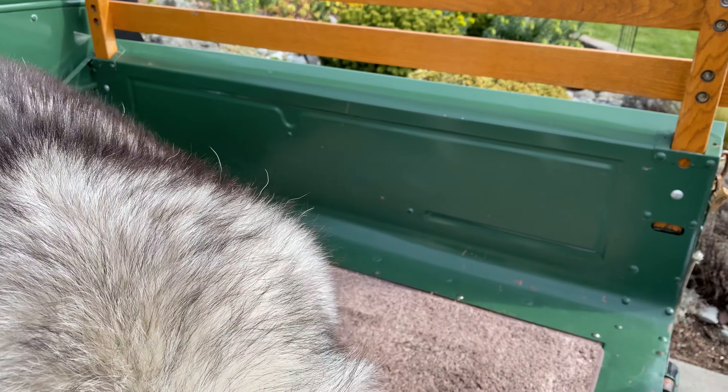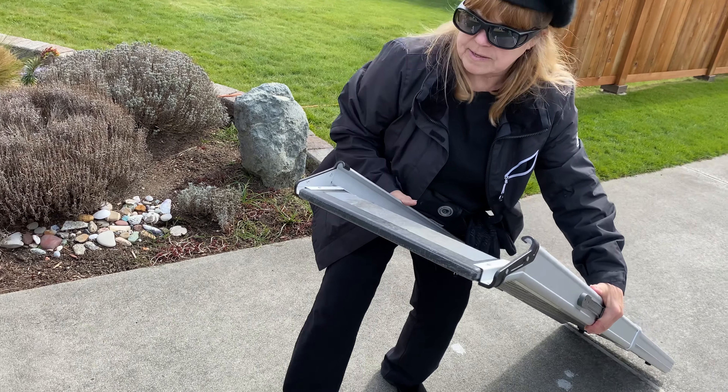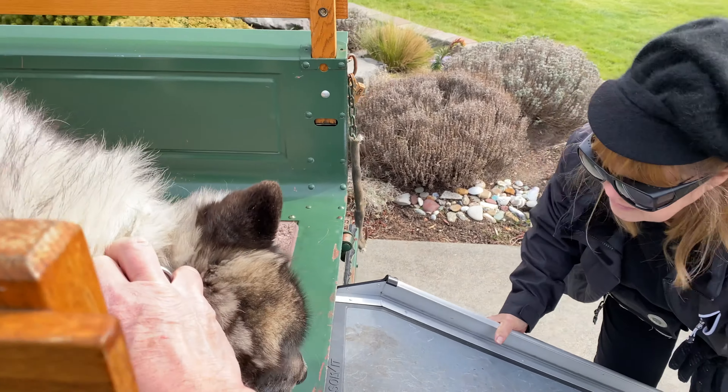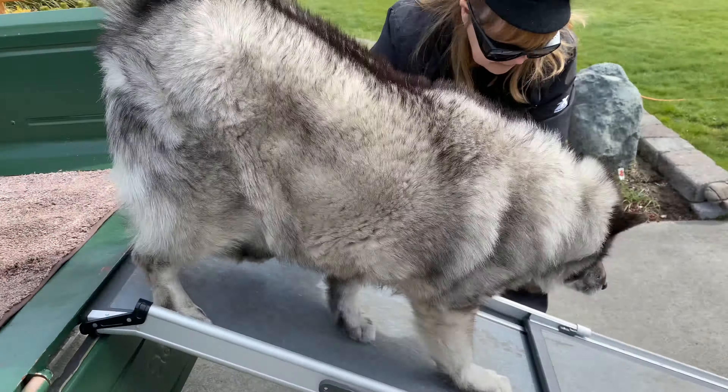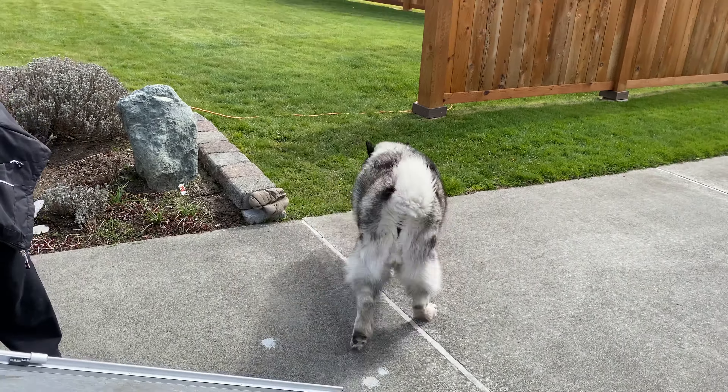Stay there, Shadow. You wait. Is that where you set it? That works. Okay, come on down. There she goes.